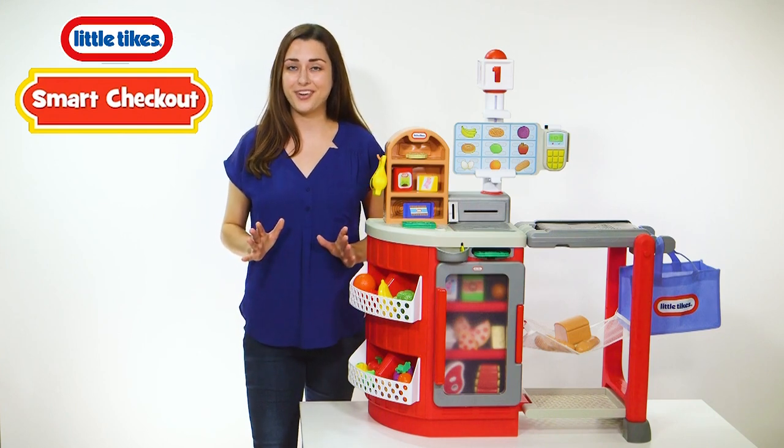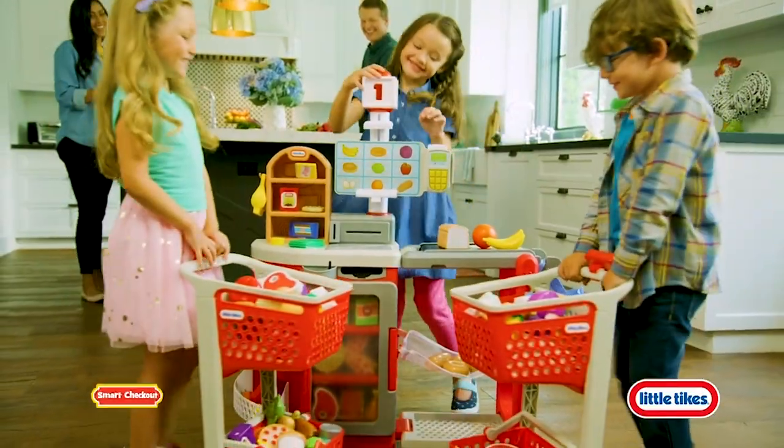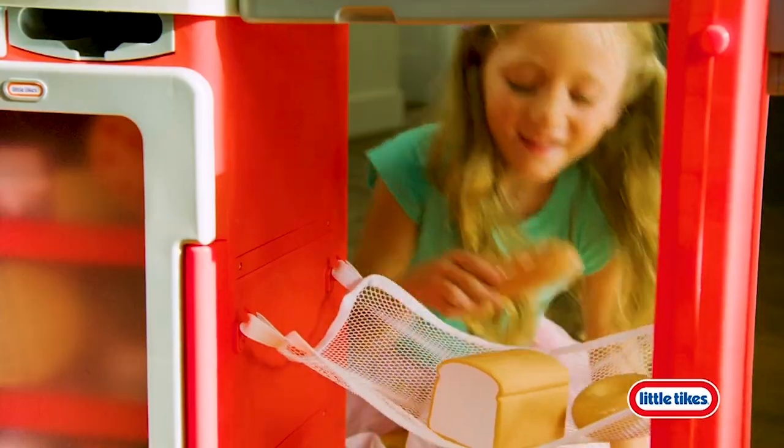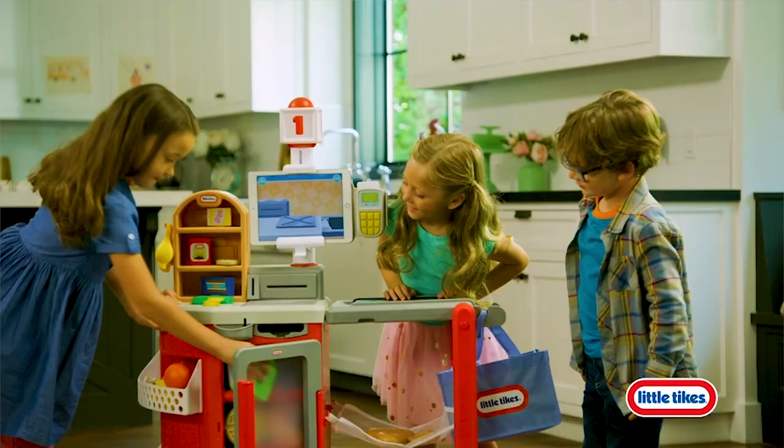Get your kids ready to shop smarter and have fun learning with the Little Tykes Shop and Learn Smart Checkout. It's like having a real grocery store at home with smart accessories that interact with the checkout, so kids can shop just like mom and dad.